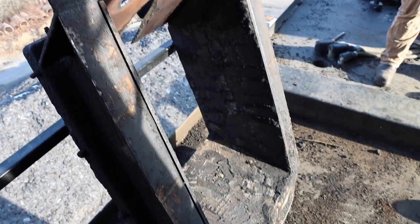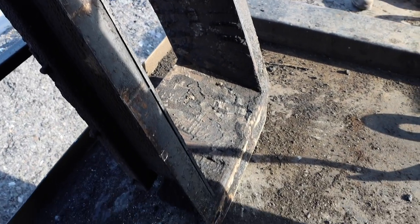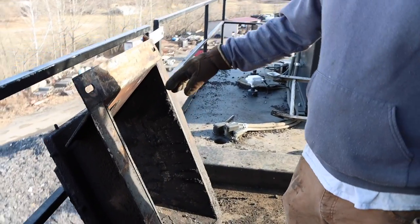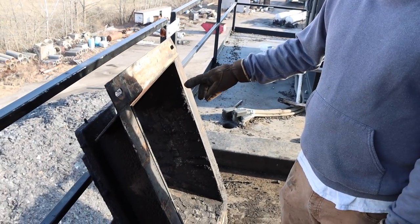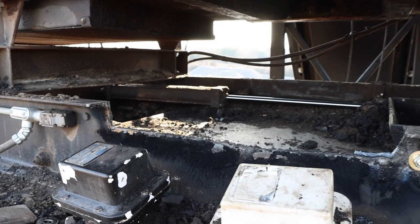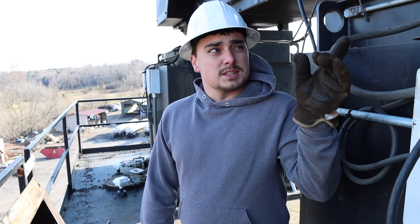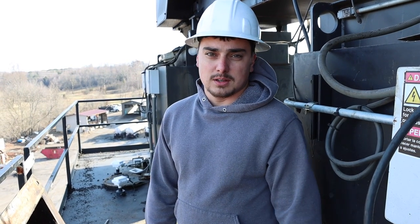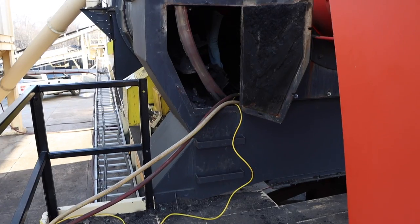Down here you can see there's a box. This box actually goes up on top of the silo and it's got a wear hole in it, so we have to replace the wear plates so it doesn't wear into the original box. That plate goes up on top here — what you see on top of the silos. This is silo 2, and it sits on top of that box and lets the asphalt come down through there, down into the silo, so we can load the trucks.